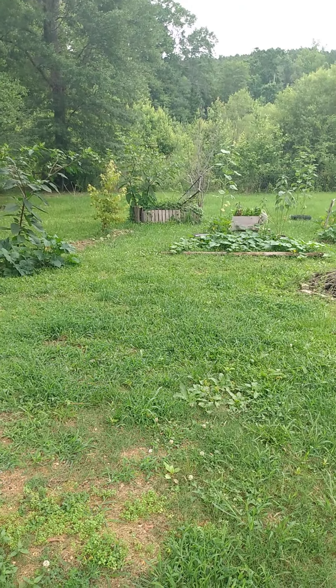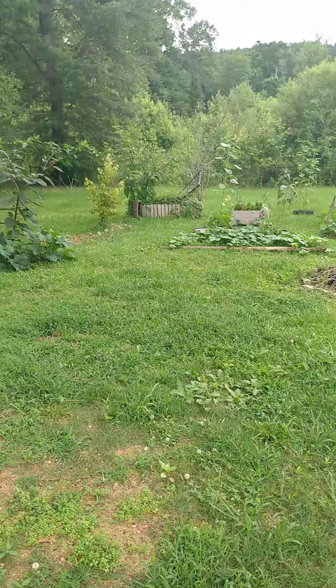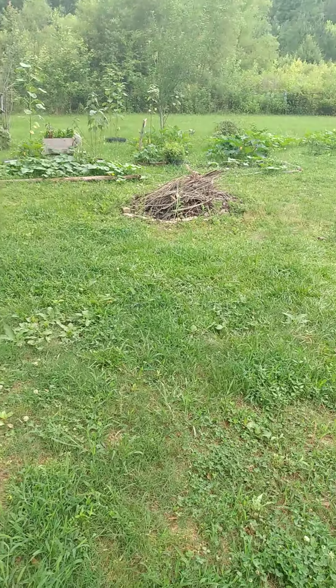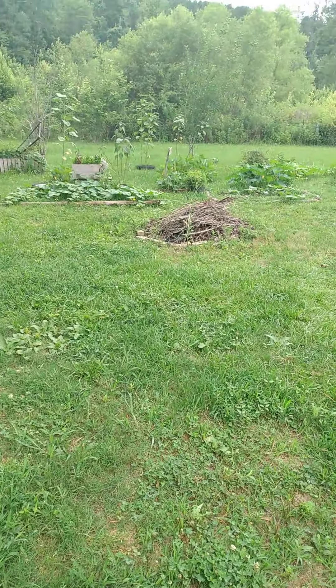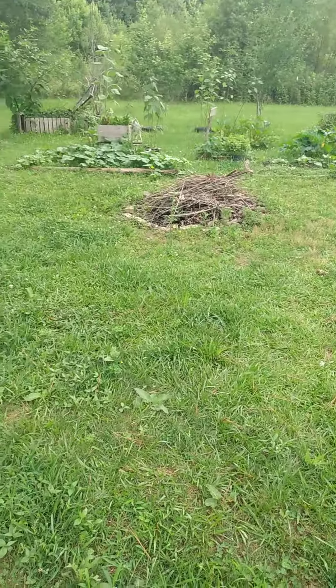Hi, this is Nellie's Farm. It's the late morning of June 22nd. I came out to harvest zucchini and squash and to take one of my rescue dogs, Poochie, outside.